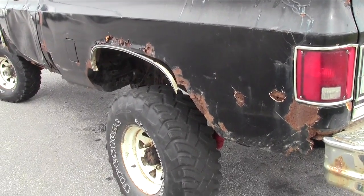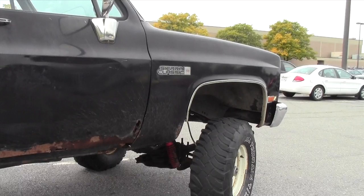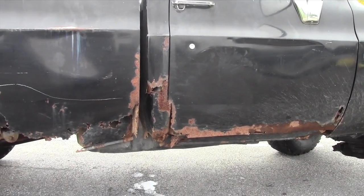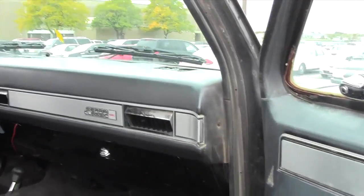Now we're gonna take it over to the owner of this jalopy to see what he has to say about it. Well, like you said, it's a 1986 and it does have its fair bit of rust and dents throughout the body. You could say it's been around the block a time or two. It runs really strong though and it's a blast to drive.